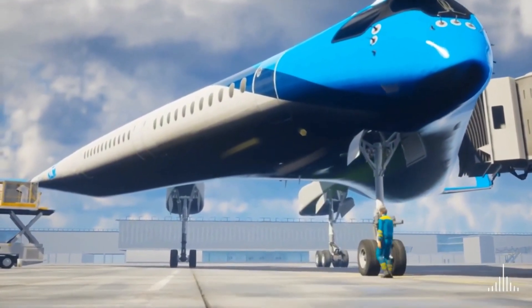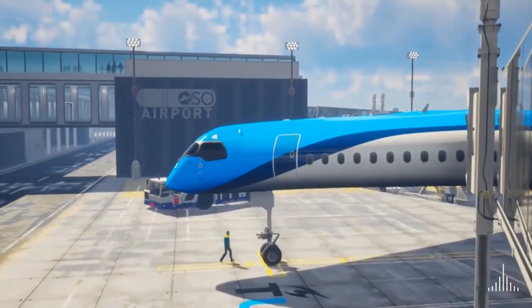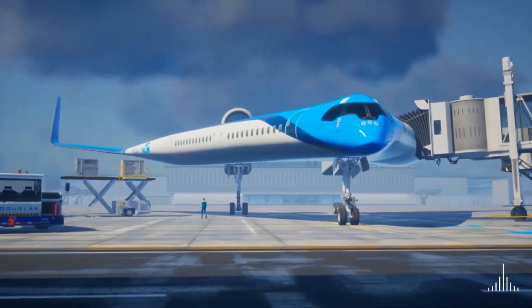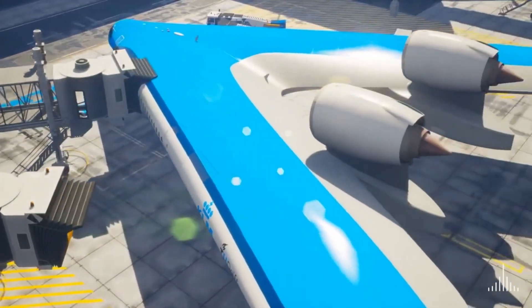The Flying VII features modern interiors with innovative seating layouts for a more comfortable and efficient flying experience. It represents a bold innovation in aviation, aiming to enhance energy efficiency and contribute to a greener, more sustainable future for air travel.